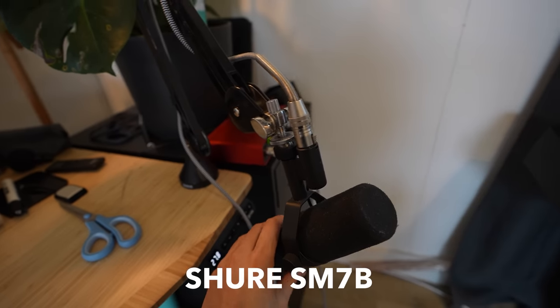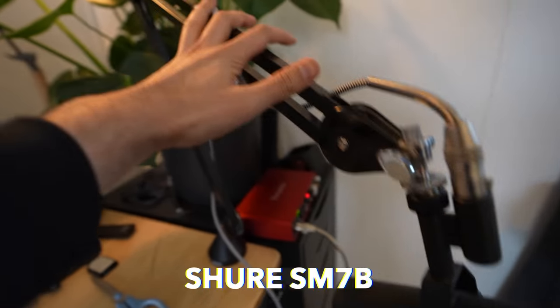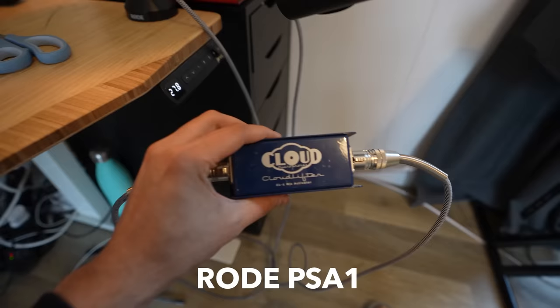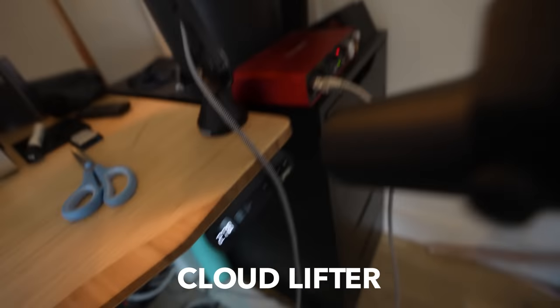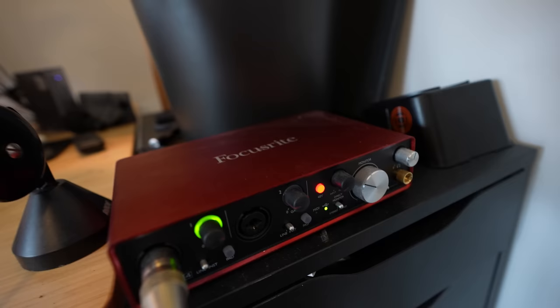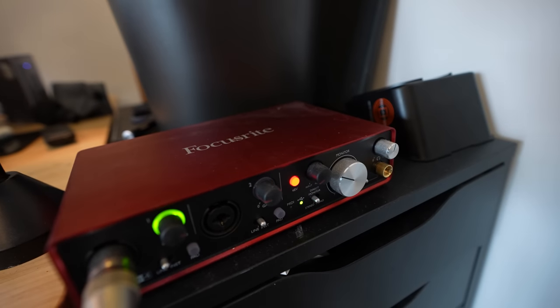Item number six is the Shure SM7B microphone, connected to the Rode PSA-1 arm, connected to the Cloudlifter preamp, connected to the Focusrite 2i4 audio interface — and this makes my voice sound far more bassy when I'm on Zoom dates.